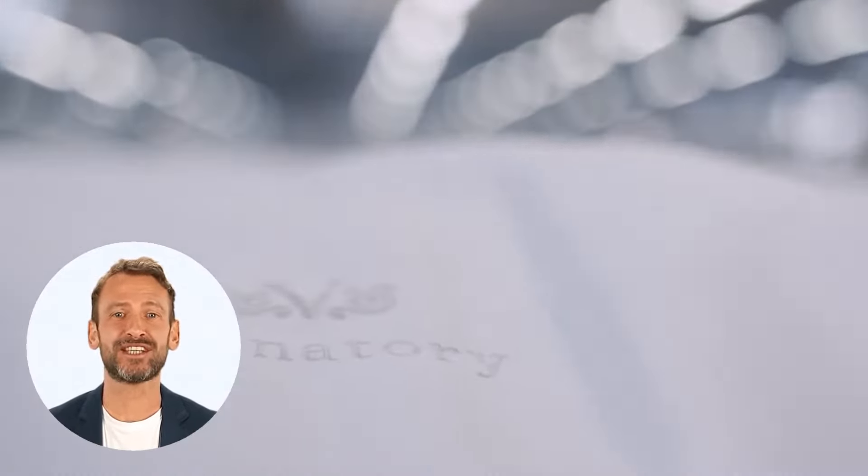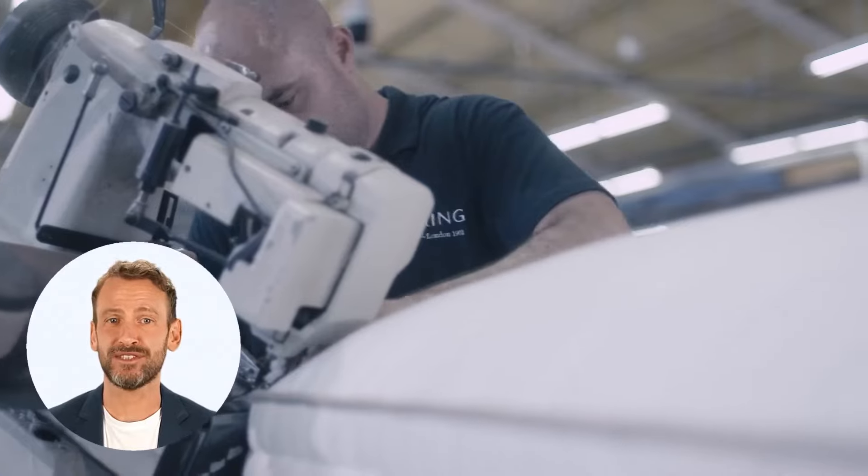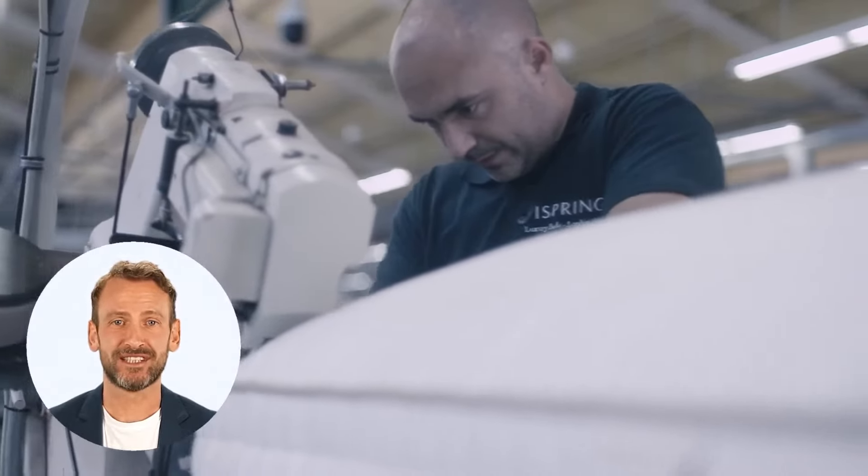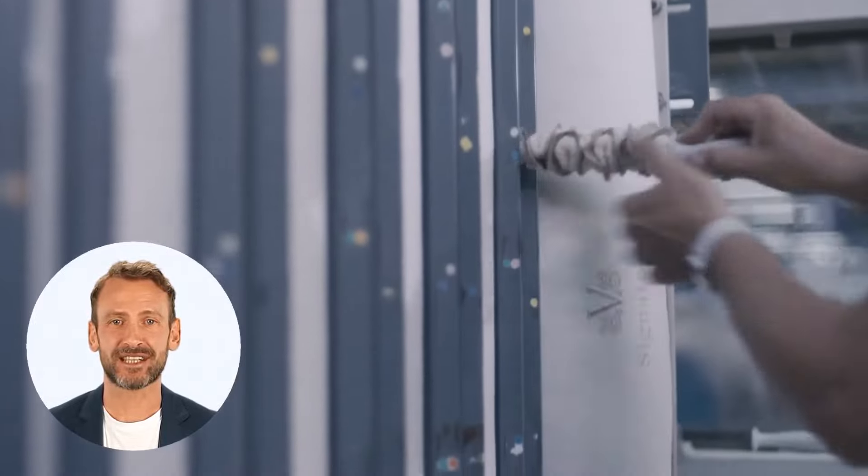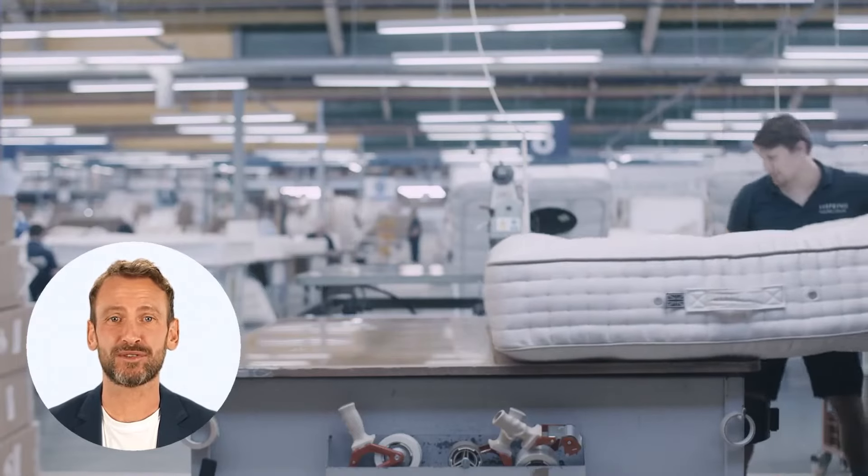The ViSpring Bedstead Realm is a wonderful mattress designed for use on slatted bed frames. This mattress has a 30-year guarantee and a 90-night sleep trial. If you're not happy with it, we will swap it.